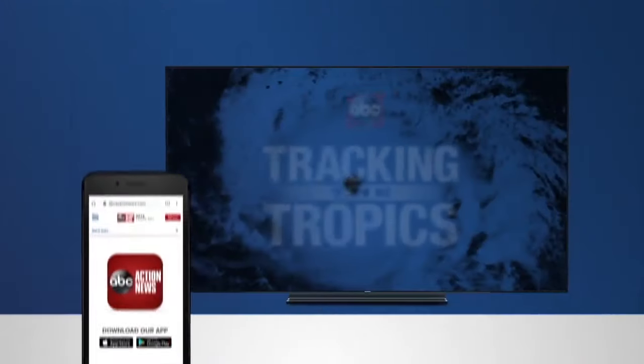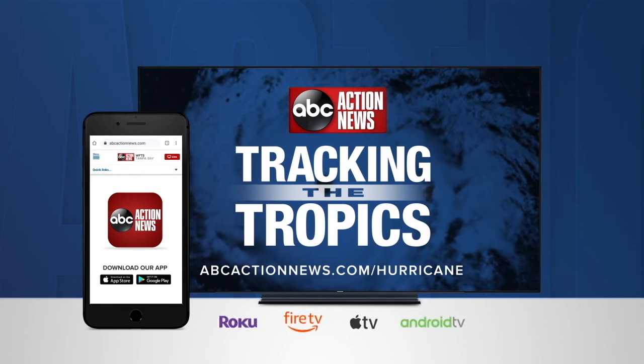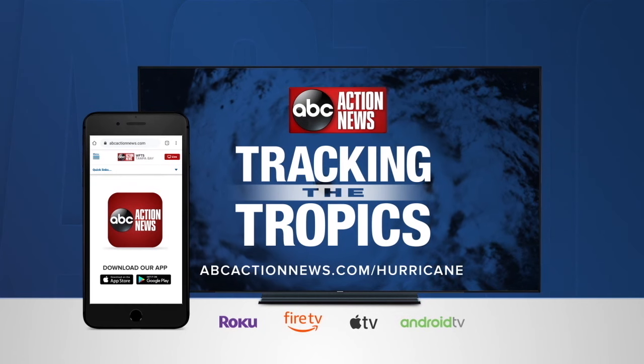More Tracking the Tropics quick tips are online at abcactionnews.com/hurricane, our free mobile app, and ABC Action News Plus.